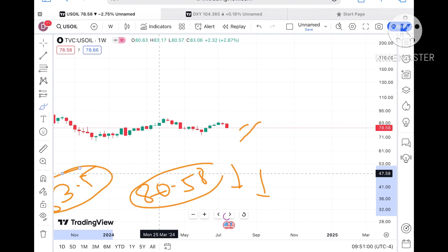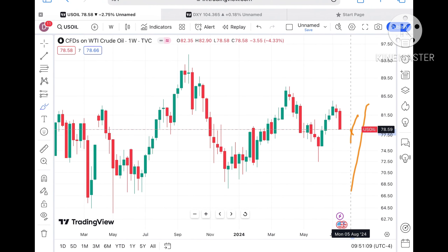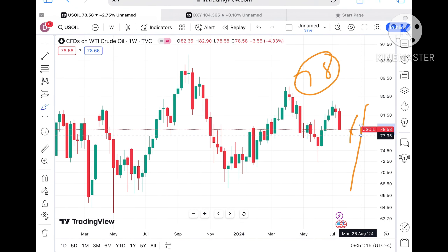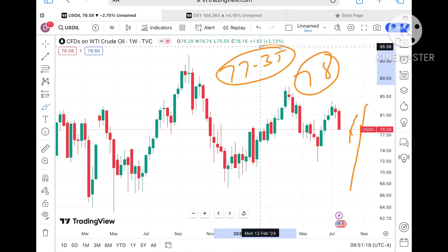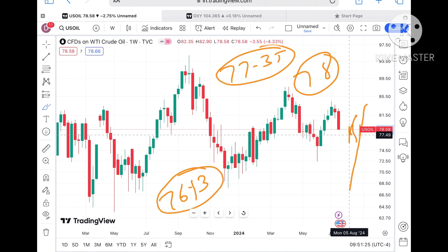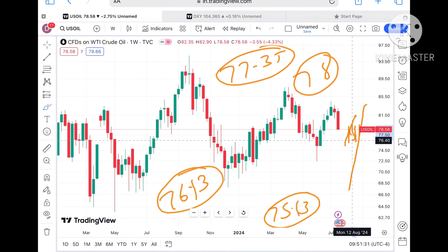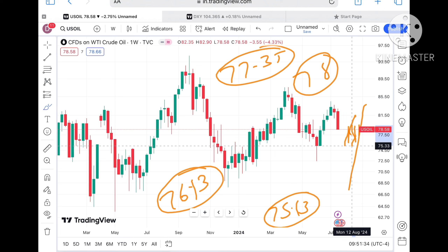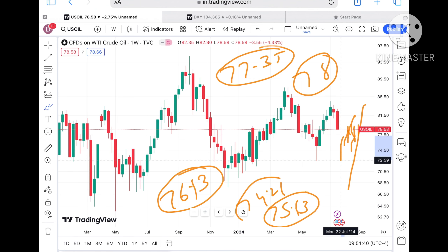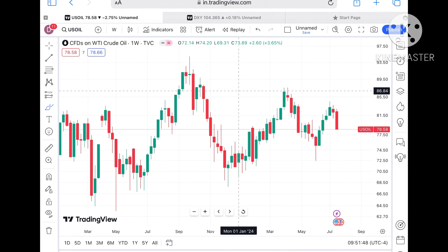Coming back to crude price — from two weeks it has been continuously on the downside. If the price doesn't sustain, it can come down again towards around 78, and if that doesn't sustain, a further downfall towards 77.35 is possible. If the price falls below 77.35, a further downfall towards 76.13 can be seen, and if that doesn't sustain, a further fall towards 75.13, and then 74.21.